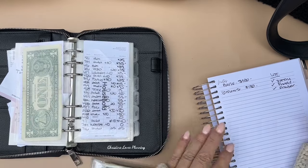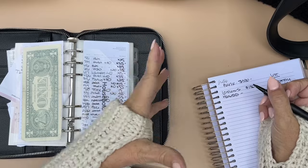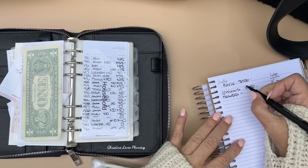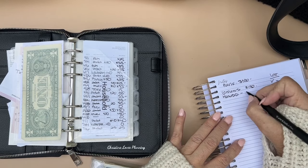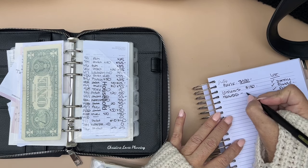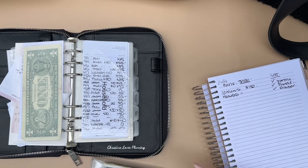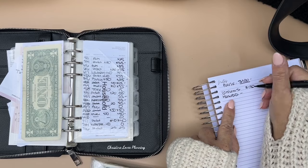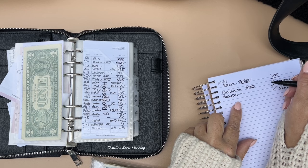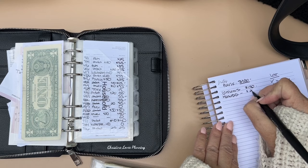For household — that's laundry detergent, dish detergent — I did buy a lot, so that's about $20. I got the laundry detergent, paper towels, toilet paper, and dish detergent, so I'm probably good. But I'll add $20 to that envelope.